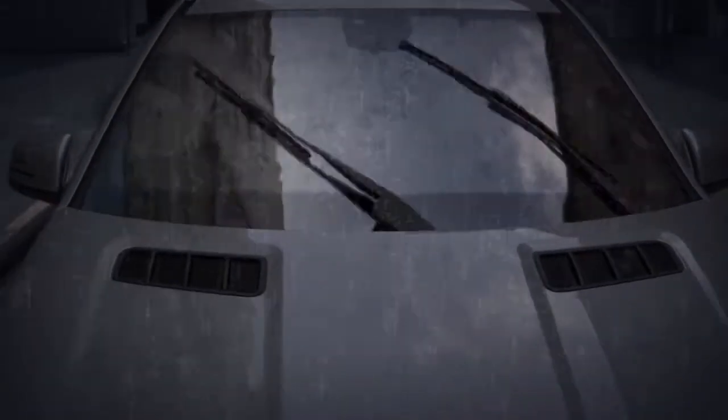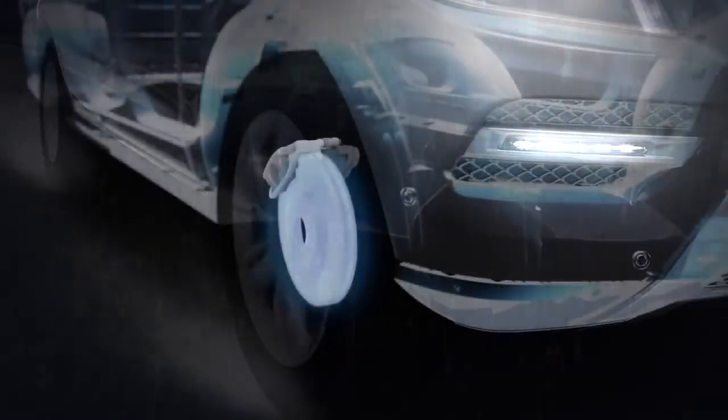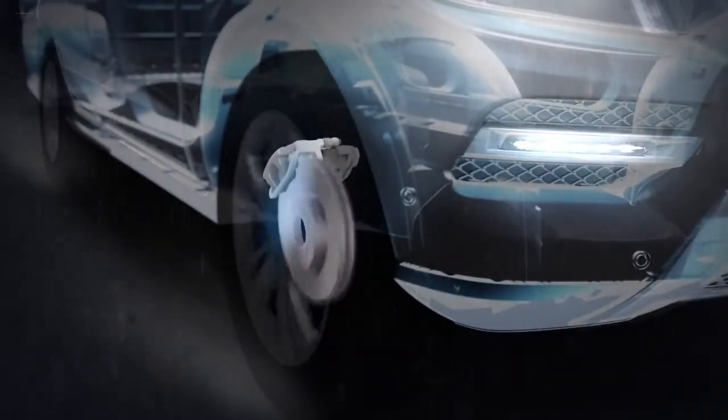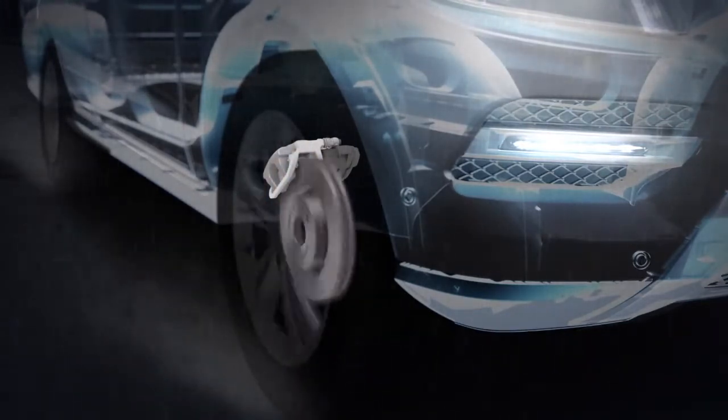In the rain, your Mercedes-Benz knows if the wipers are on, the brakes are probably getting wet too. To keep them ready for action, automatic brake drying periodically squeezes the brakes, just enough to sweep away water buildup. You won't feel it happening, but you'll appreciate the result.